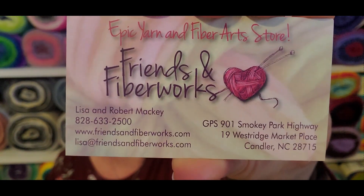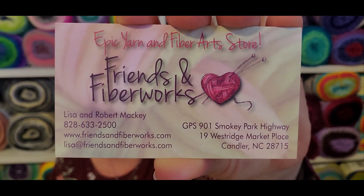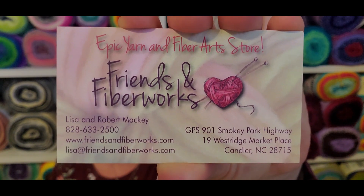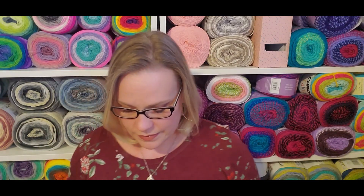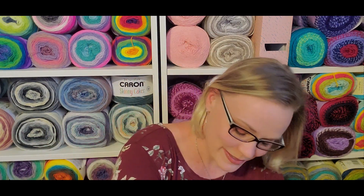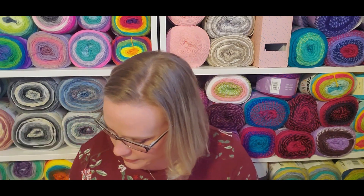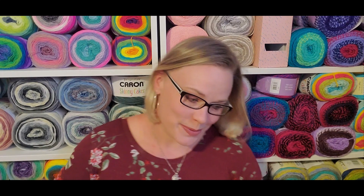There's their card and information. They do sell online and she said they also sell on Amazon. I was reasonable — I stuck to three skeins, and I'm pretty pleased with them.